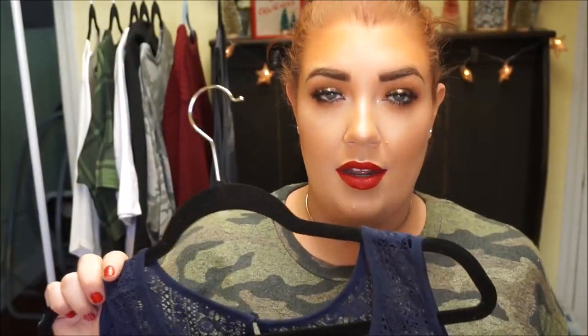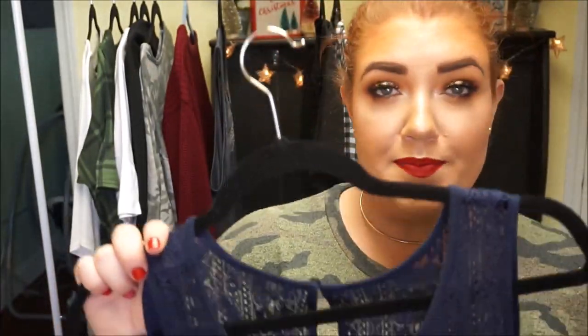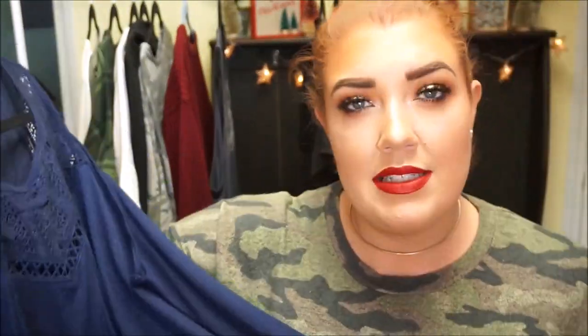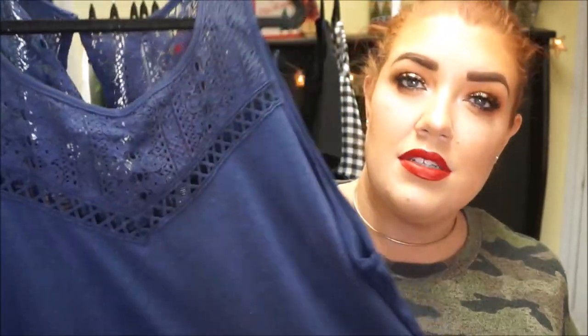Like I said, it was on clearance so it was cheaper — I don't know exactly how much, but it was a decent price, so I figured I would go ahead and grab it. It's super comfortable, super breezy. I like Torrid's tank tops. I feel like some of their t-shirts are a little too clingy, but these are actually pretty decent. I like the material and how it wears. It's comfy — I actually wore it to bed the other night.